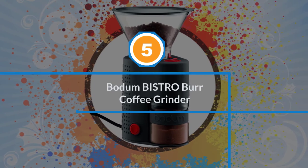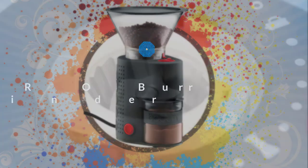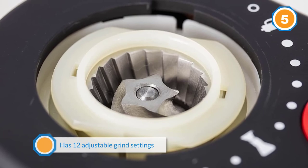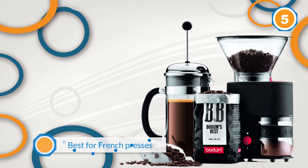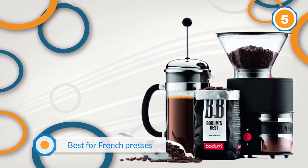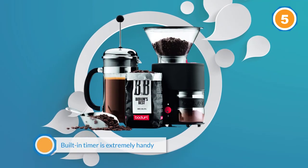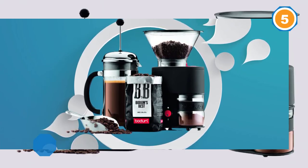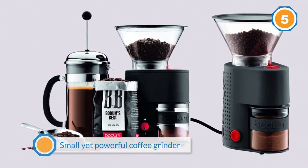Number five: the Bodum Bistro Burr Coffee Grinder. The Bodum Electric Burr Grinder is a middle-tier option, ideal for customers who want a few advanced features but don't want to break the bank. This machine has 12 adjustable grind settings, ranging from a fine espresso grind to a coarser grind best for French presses. A built-in timer is extremely handy and part of the reason the item receives so much praise for its ease of use. This small yet powerful coffee grinder can cut coffee beans efficiently with its 150W motor.